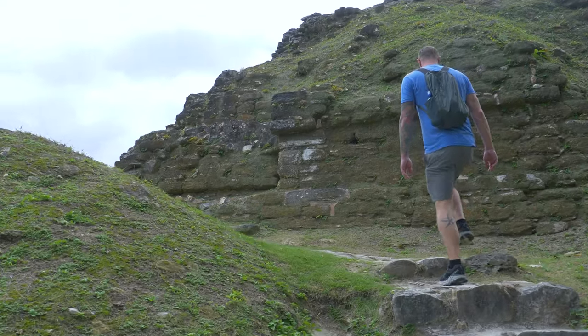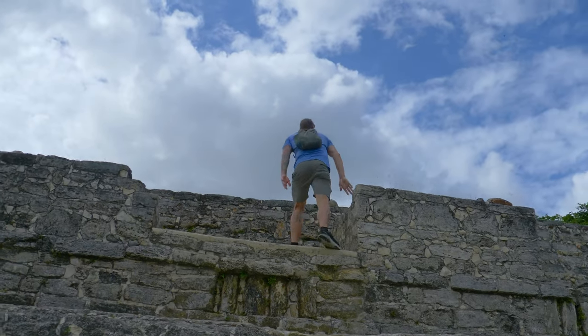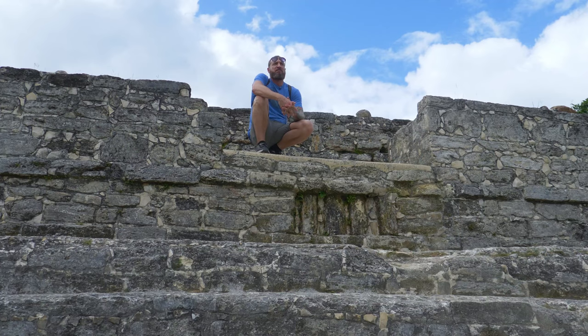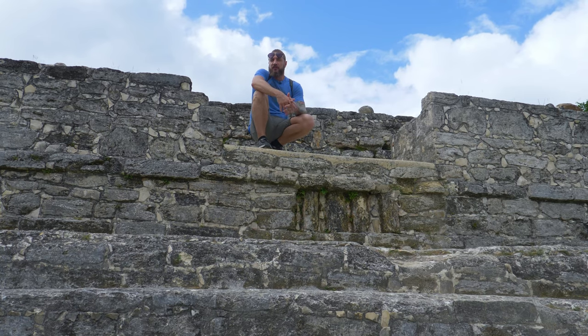Most of these Mayan sites, you can't come up to the top of the structures — you can't actually get on them. And while the site itself is about three square miles, what you can actually walk around and see doesn't encompass that much area. So this is a great historical example of just an inner look into the Mayan civilization, its culture, and how a lot of the different sites were used and operated within the civilization. It's a really cool place.